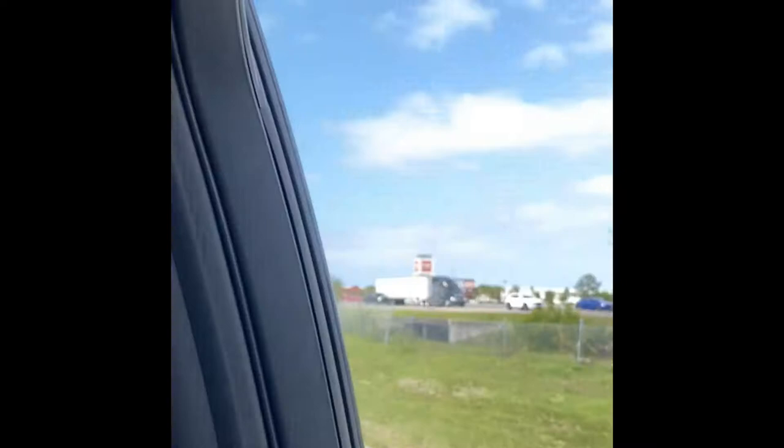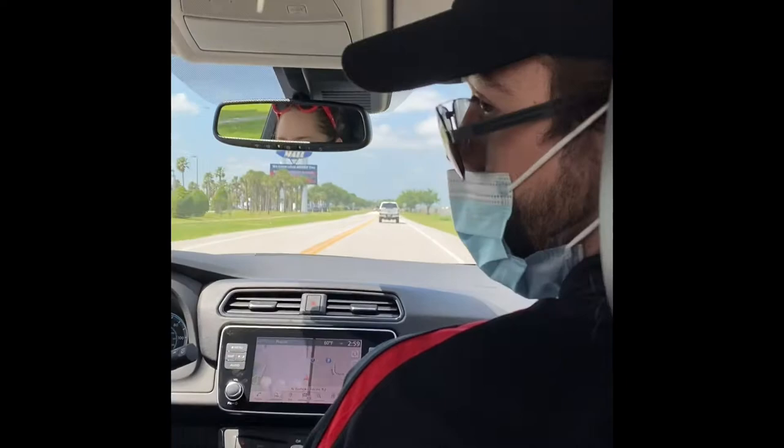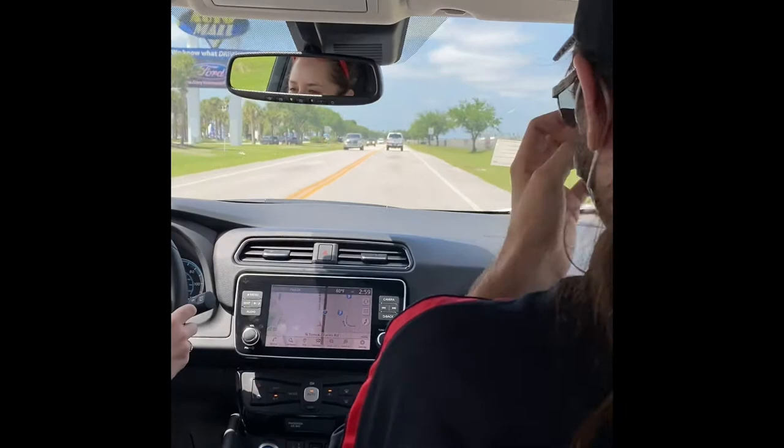We're looking at anywhere from $30,000 to $35,000 for a brand new EV. $30,000 to $35,000 — so this is under $40,000, which is brilliant.